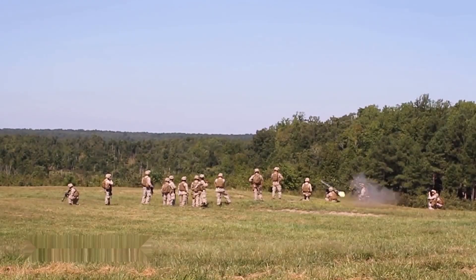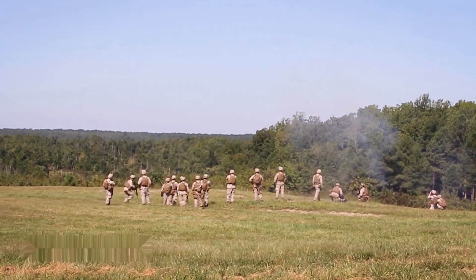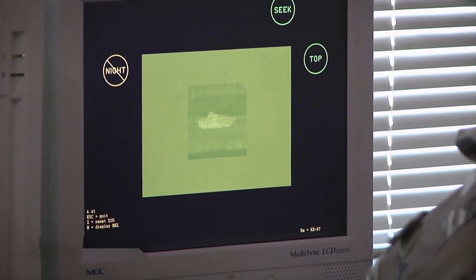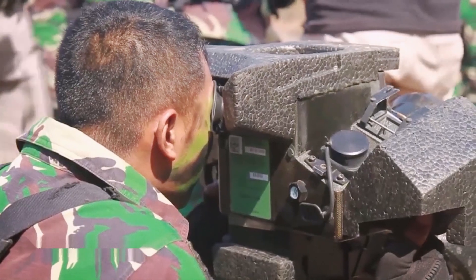Hey everybody, welcome to Genius Tech Gadgets. Today we will go over the top 10 weapons that might be small but are a shell in the Ukraine war. Watch until number one because it's one of the most unbelievable weapons I've ever seen.